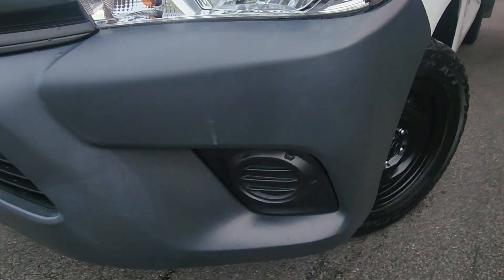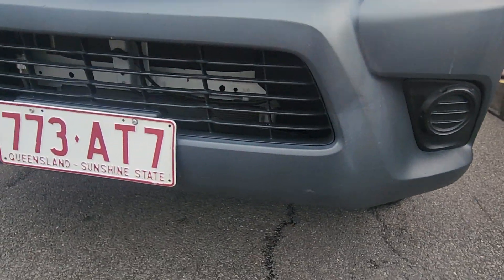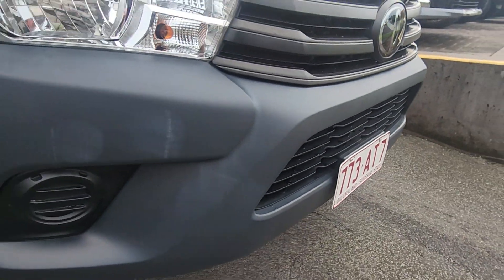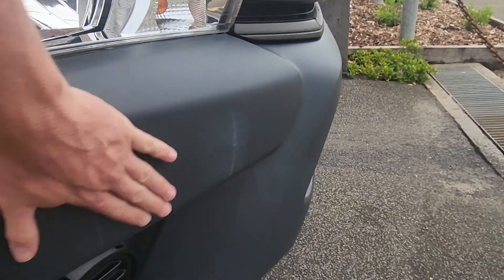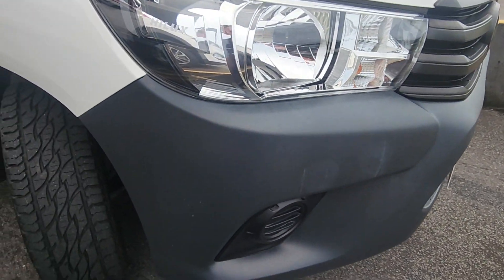Obviously down the passenger side here as well. Just a little tiny push in the plastic there, and a little one down there as well. But not too bad otherwise. Same thing just over the driver side here — I reckon some of that nearly comes out. That's all stuff we can look at for you.